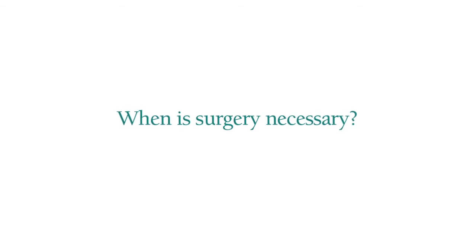Hip replacement becomes a viable option for a patient when their pain and activities are modified greatly — when patients require pain pills and walking aids during the day, when it affects their sleep at night, when they can't participate in the activities that they like, and that correlates with their examination and significant x-ray changes. Then they may be a candidate to have a hip replacement procedure.